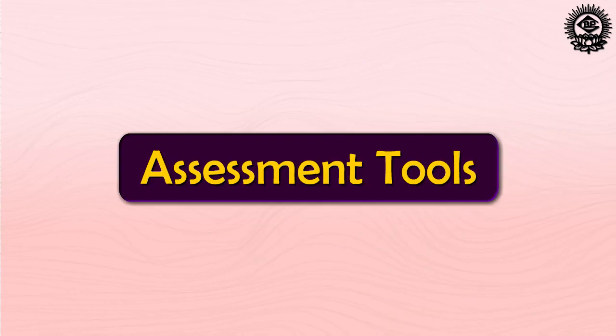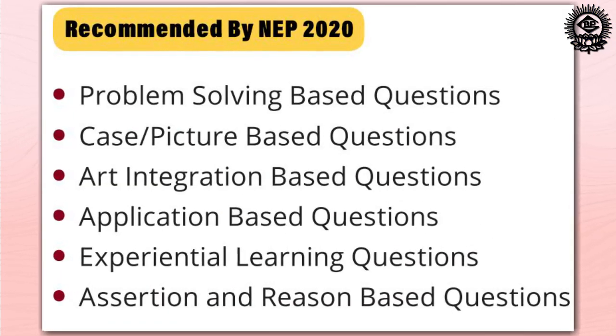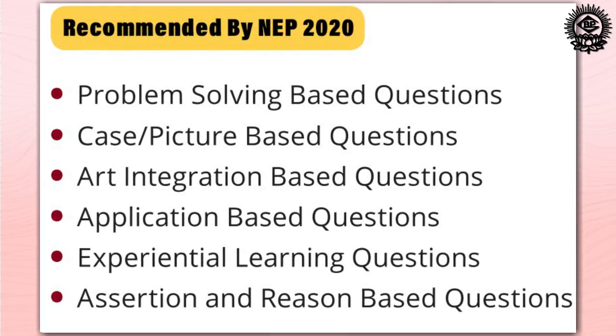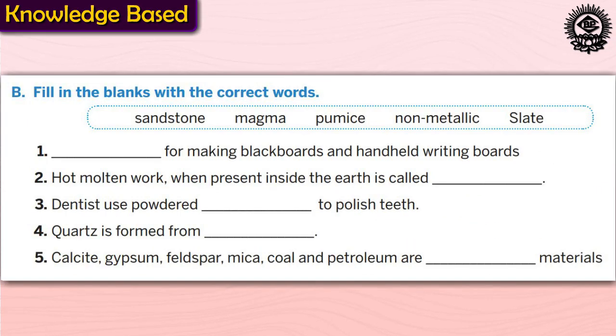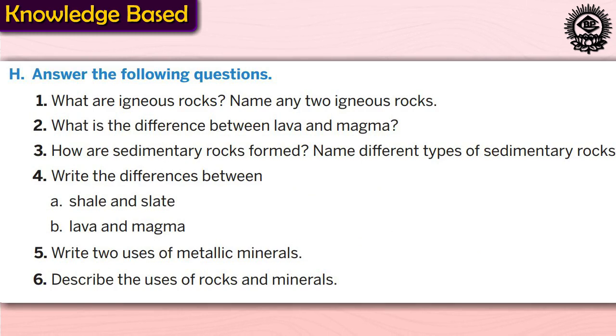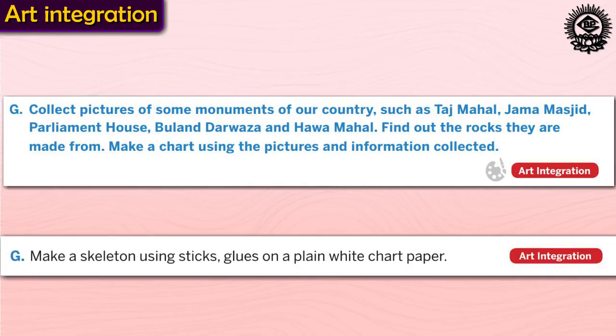Now let us take a look at the assessment tools in the course book. The exercise under the heading Assess Yourself contains questions recommended as per NEP to check retention capacity and the level of understanding of students. Knowledge-based questions such as MCQs, fill-in-the-blanks, and short and long answer type questions will improve retention and understanding of the chapter learned. Picture-based questions will help in developing observational skills. Art integration-based sections are designed to help students develop motor skills and inventiveness.